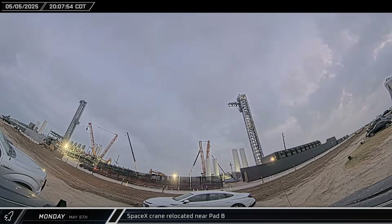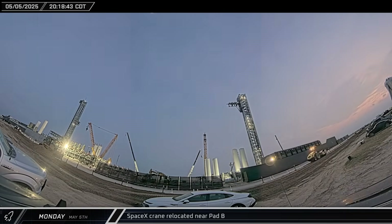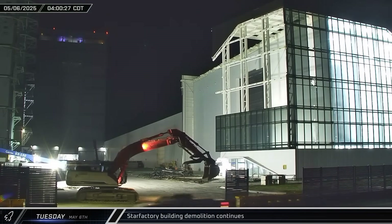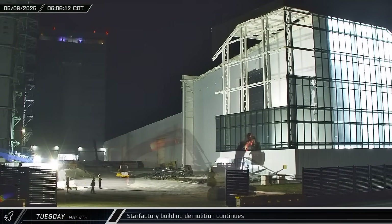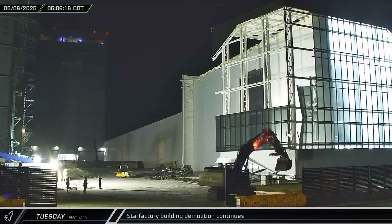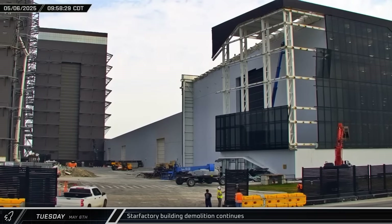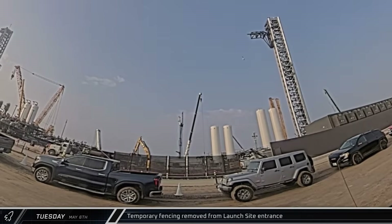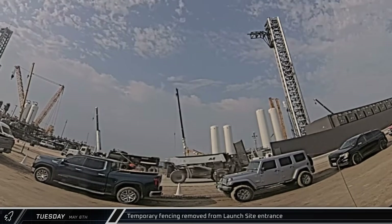About an hour later, the SpaceX crane was moved closer to the Pad B flame trench, possibly in anticipation of the upcoming arrival of the new launch mount. And early on Tuesday, an excavator once again could be seen pulling down windows from the end of Star Factory. The work shifted to the Highway 4 side of the building, and by late morning, work on those windows appeared complete. Down the road, crews removed the temporary fencing from the D2 gate at the launch complex, clearing the way for the arrival of the new launch mount.